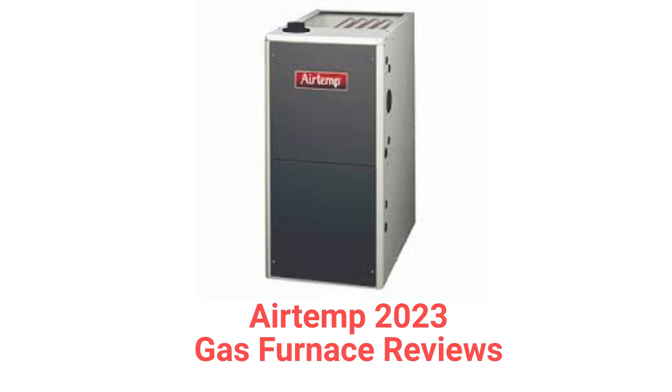The units use aluminized steel tubular primary heat exchangers, which resist corrosion but are not as durable as brands that use stainless steel.